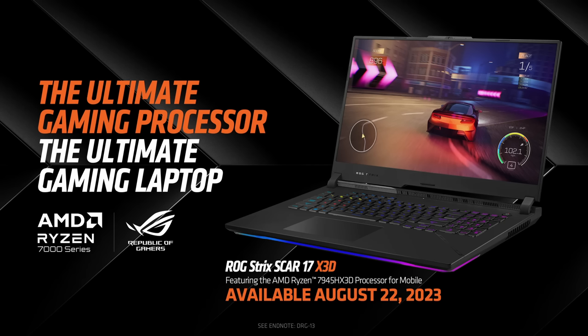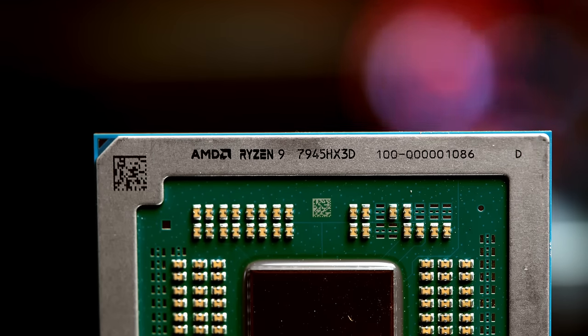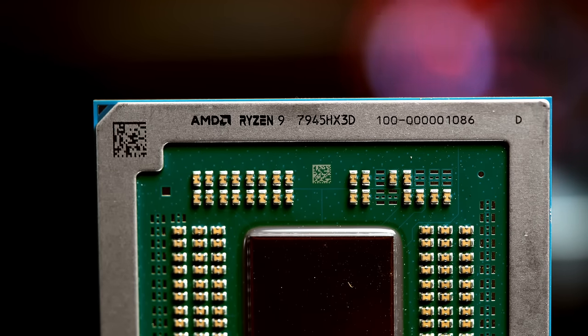We're so excited to bring you the new AMD Ryzen 9 7945 HX 3D, delivering even more performance for the most demanding gamers. Thank you.